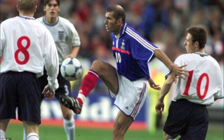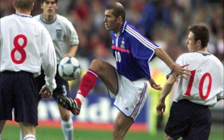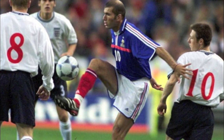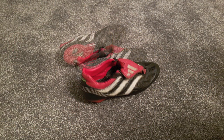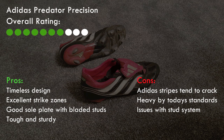Striking the ball is a dream and the sole plate was excellent. Although the boots were built to last, you did have some cracking of the white Adidas stripes which was a shame. I've given this boot a 7 out of 10 just because by today's standards they are extremely heavy. I did try and use them a couple of weeks ago and my god they were difficult to play in because they were just so heavy compared to the boots of today.